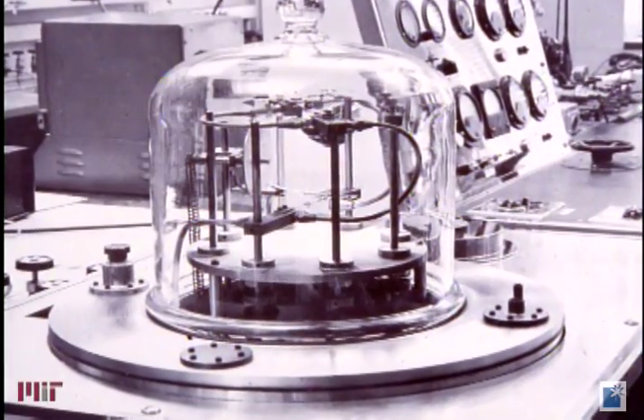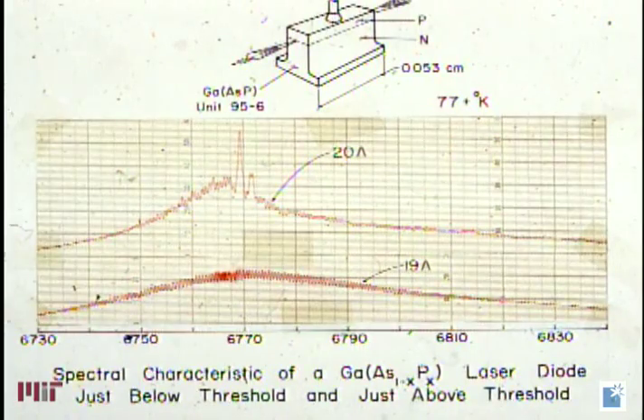Holignac's vision paid off. In 1962, he invented and fabricated a new crystal, gallium arsenide phosphide, which resulted in the first visible light emitting diode, or LED.